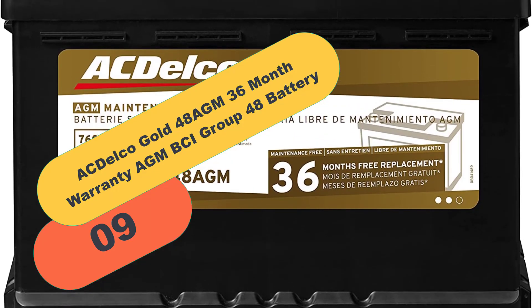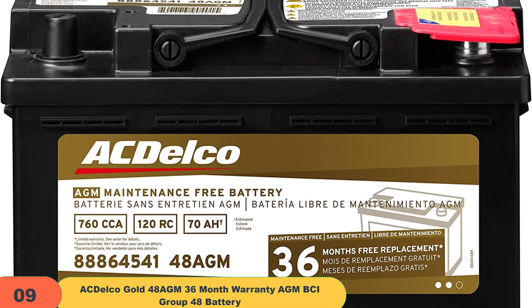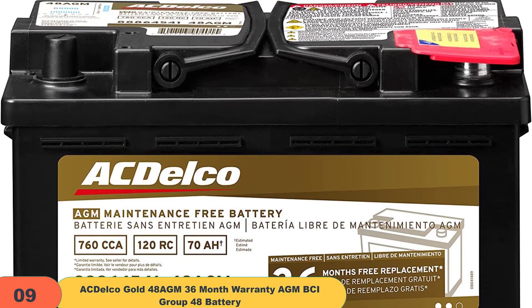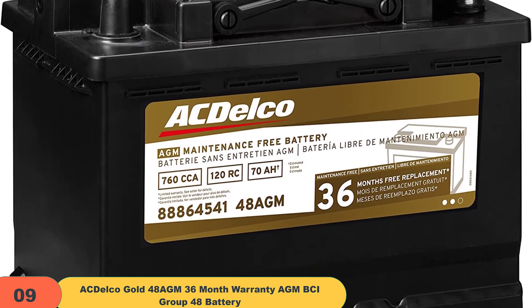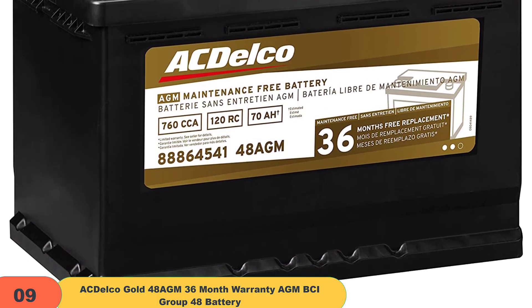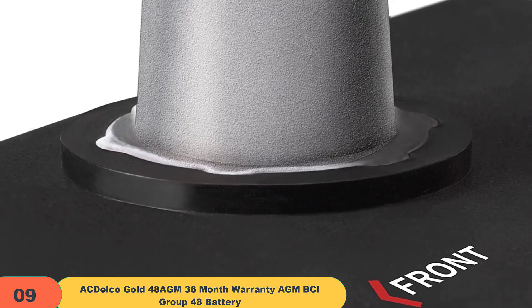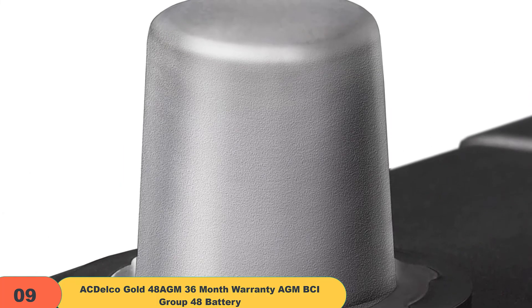At number 9 on our list, we have the ACDelco Gold 48 AGM 36 Month Warranty BCI Group 48 Battery. ACDelco makes batteries for millions of new vehicles each year, made to fit standard battery sizes. Their professional AGM batteries are designed for use with start-stop vehicle electronics and can handle large amounts of power, just like a Class D amplifier.